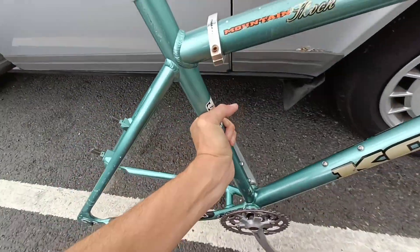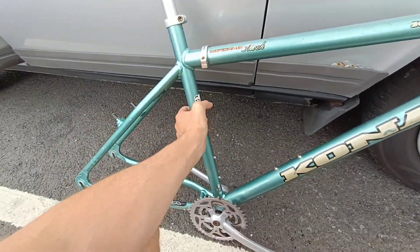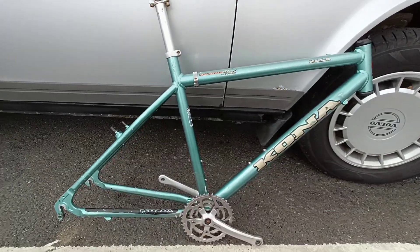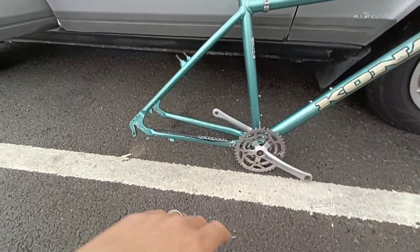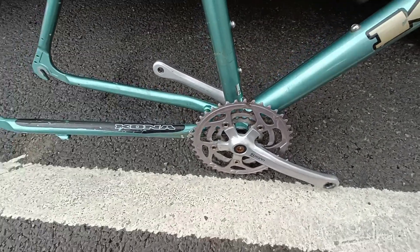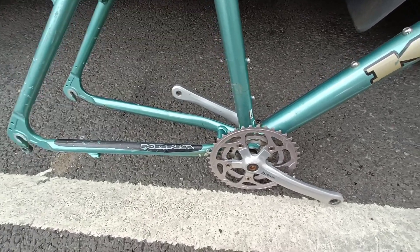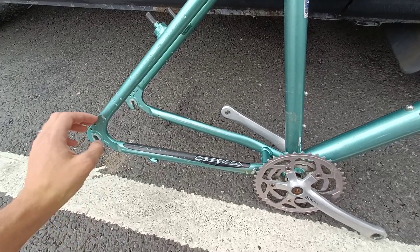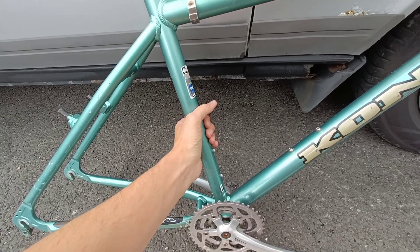There we go — just picked up the second Kona. Pretty nice actually. It's got the Sunnour 900 chainset, which I'm pretty sure is top of the range for them, or pretty well up there anyway. Aluminium frame, so it's quite chunky compared to all the other mid-90s steel frames that I'm used to looking at with this sort of paint scheme.